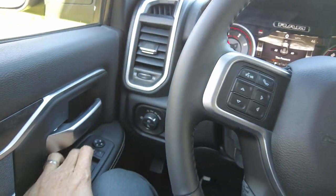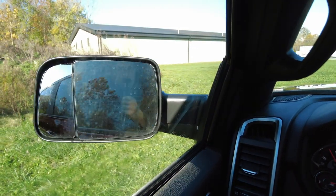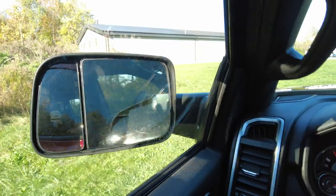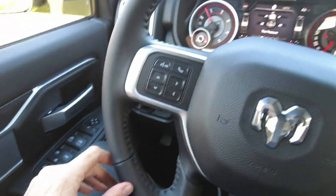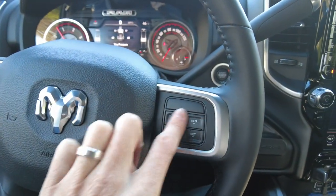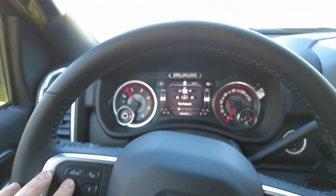Has automatic headlights. The mirrors are power-adjusting and power-folding, which is really nice — you can park on the street or at Walmart, wherever you may be going, so people don't rip off your mirrors. Power windows, power locks. Coming over here we've got cruise control, gearing control, and controls for the center cluster.